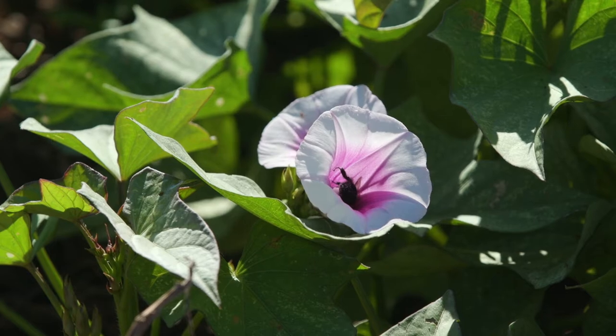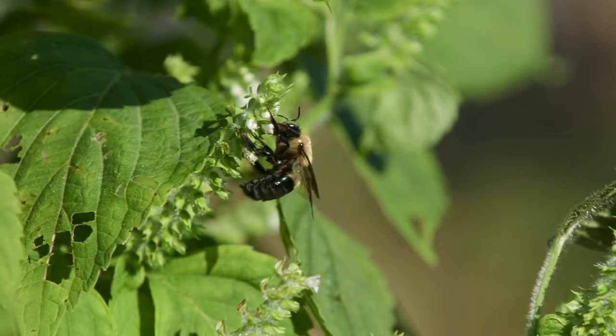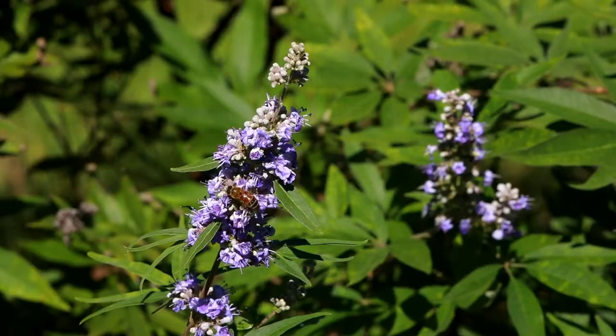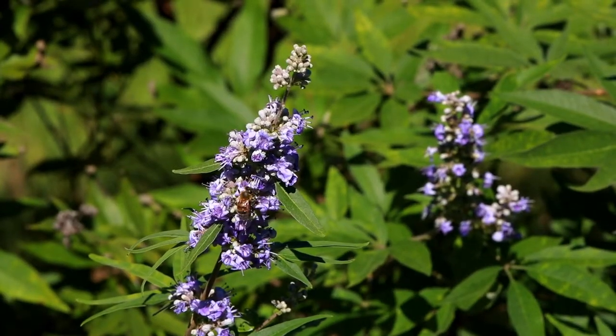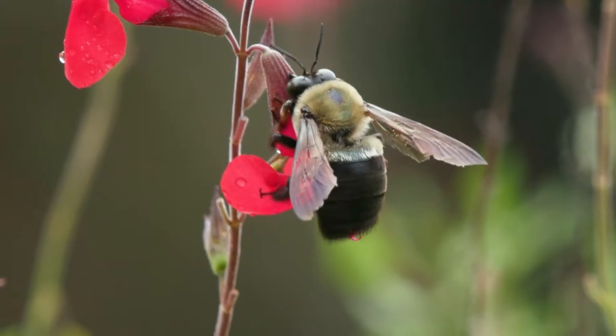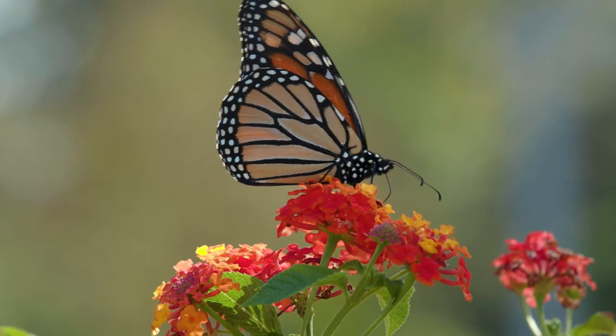Bees are the most common and abundant pollinators. We have over 3,500 native species of bees in North America, as well as the European honeybee. Numerous other insects are common pollinators that visit flowers mainly for nectar, and each one serves a specific purpose.